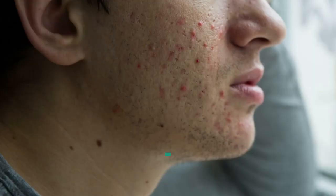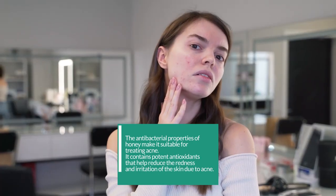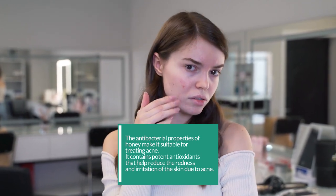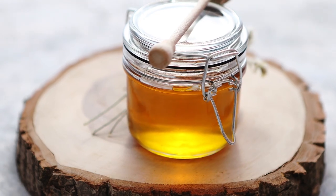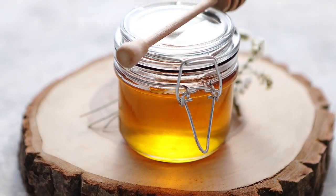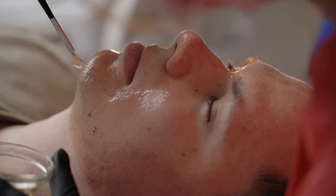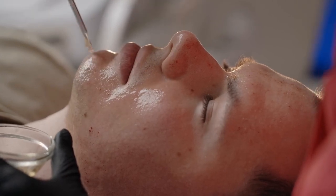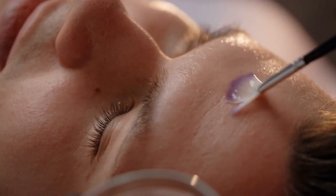12. Honey helps treat acne. The antibacterial properties of honey make it suitable for treating acne. It contains potent antioxidants that help reduce the redness and irritation of the skin due to acne. It also has an anti-inflammatory effect which prevents the formation of new pimples. As you can see, honey is a great natural product to use on the face. It has many benefits, such as cleansing and moisturizing the skin. It also has anti-inflammatory and antioxidant properties which help to protect the skin from damage. Honey can be used alone or with other natural ingredients, such as yogurt or milk. So why not give honey a try? Your skin will thank you for it.